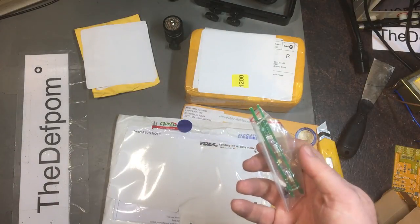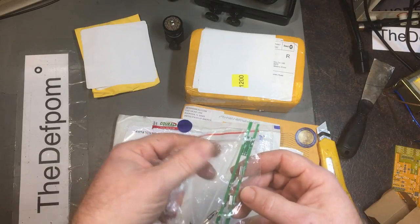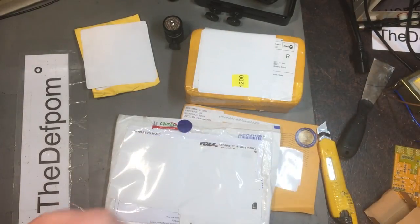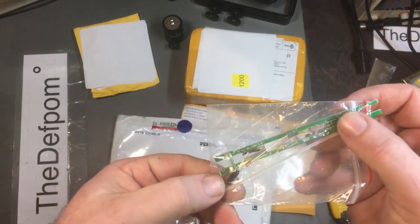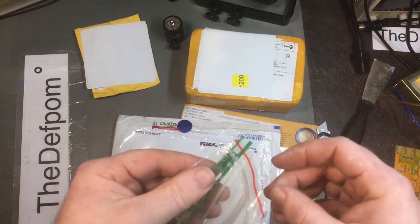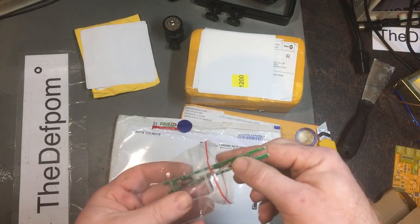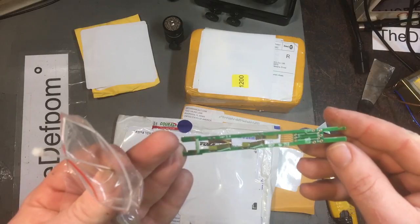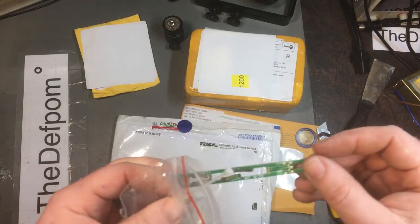Something else arrived that I didn't actually order - or at least I don't remember ordering. I'm at a loss as to what it actually is. It's version 3.6, whatever it is - hold on, I know what this is.